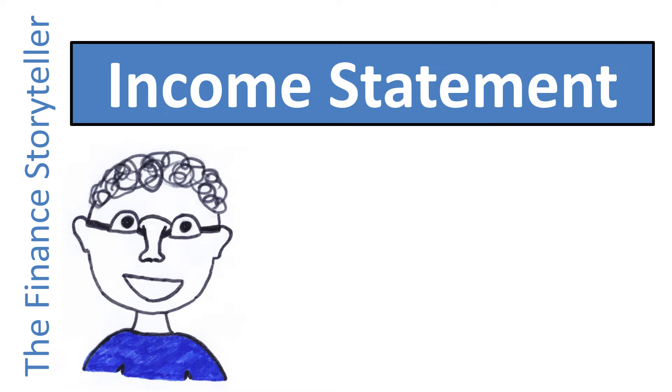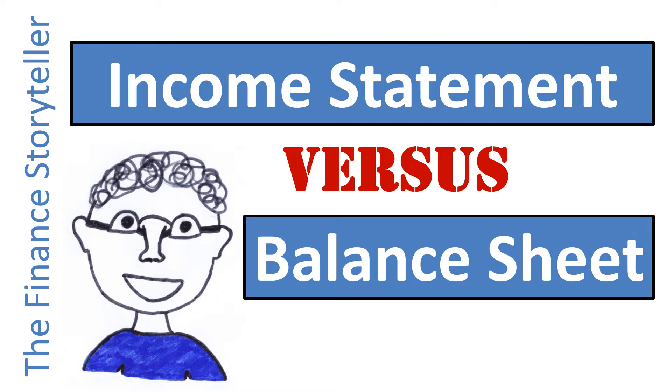How do the income statement and balance sheet connect and interact? Which financial statement is more important, the balance sheet or the income statement? The answer is both. They each have their own focus and purpose. This video provides you a deep understanding in less than five minutes.